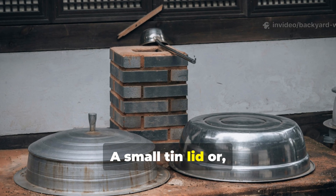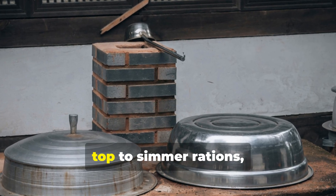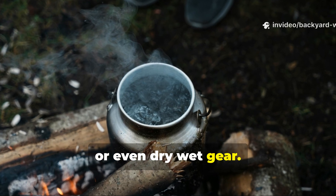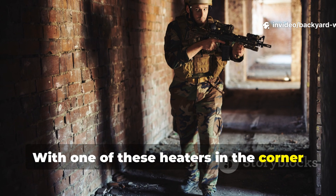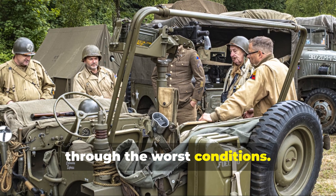A small tin lid, or a flat piece of metal, could be placed on top to simmer rations, boil coffee, or even dry wet gear. With one of these heaters in the corner of a bunker, a few men could keep the space habitable through the worst conditions.